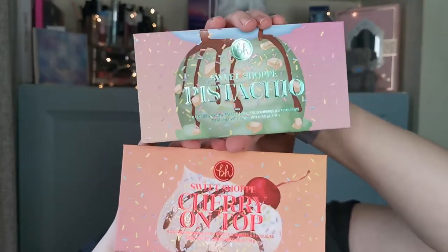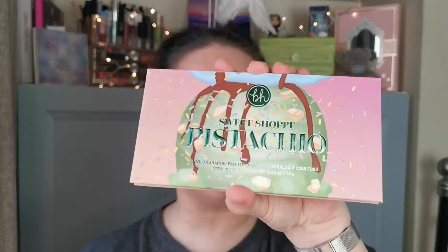Please go check her out if you haven't already. You'll see a couple of photos, I believe, somewhere floating around my head. Bridget loves colourful makeup and we decided to do a collab. We were thinking about what palettes we had in common and then Bridget mentioned these two — the BH Cosmetics Sweet Shop Cherry on Top and the BH Cosmetics Sweet Shop Pistachio. And yeah, this is the look I came up with.